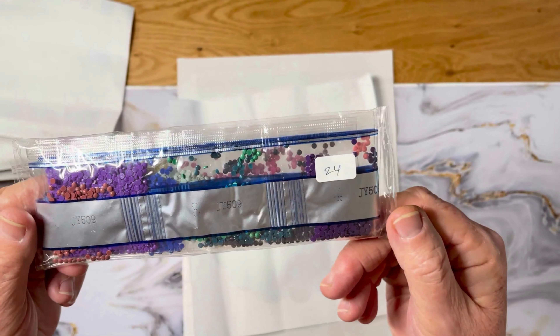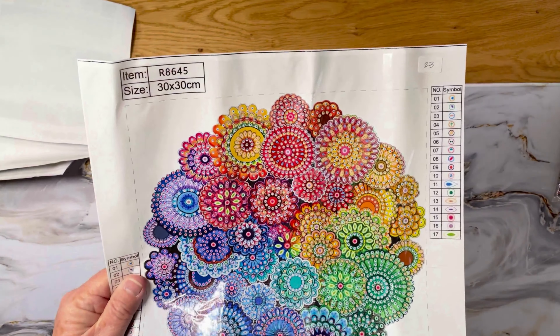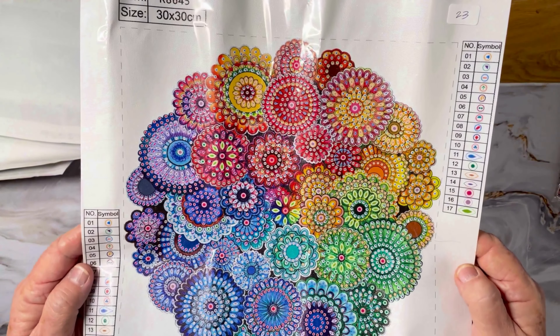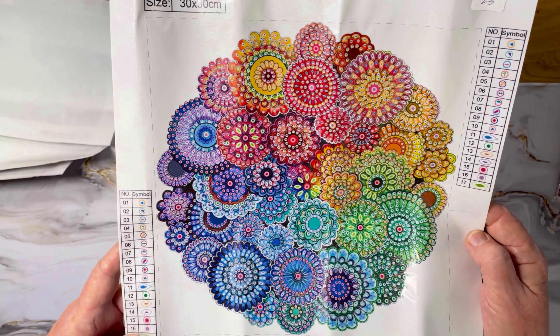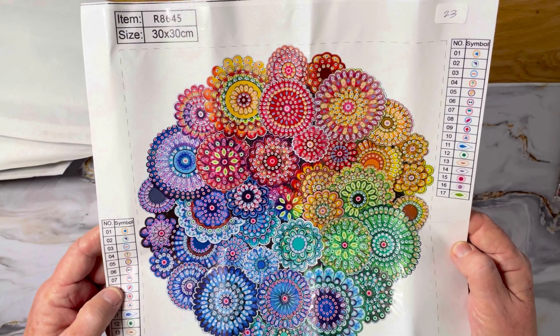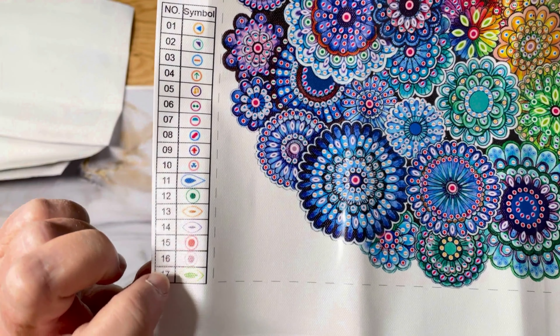Regular size bags — not the tiny ones, hooray! And this one I thought was pretty cool — 17 colors, four different types of drills. It looks like it's going to be crystals or rhinestones, probably rhinestones. It's a 30 by 30.